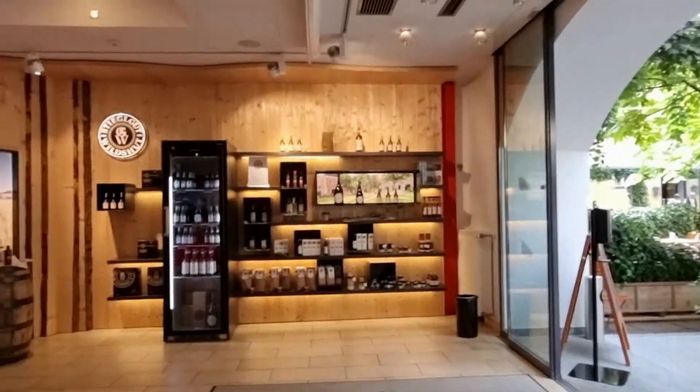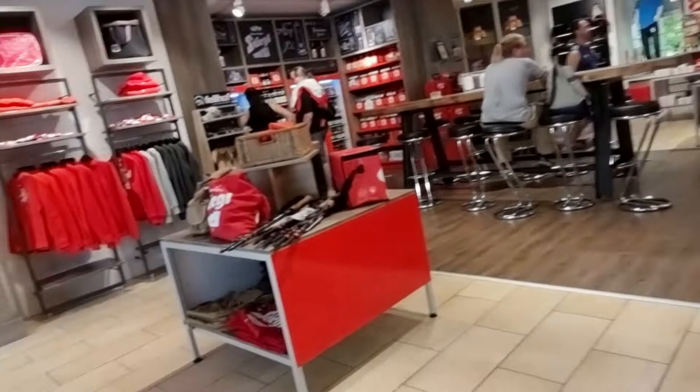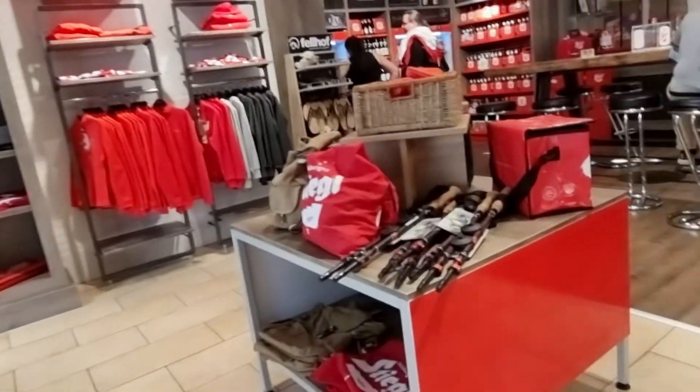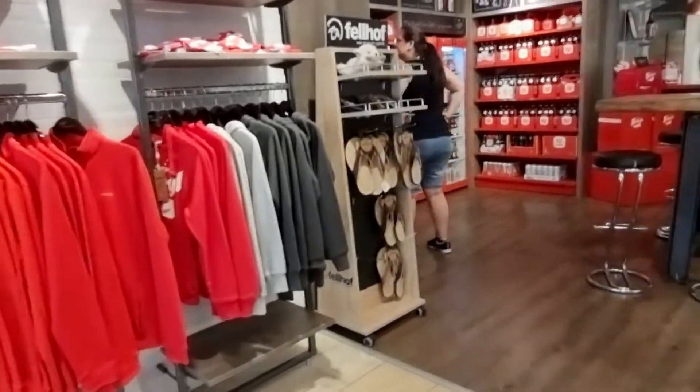This is the souvenir shop, the gift shop. You can buy everything: walking sticks, hoodies, sandals, beer. They do both English and German tours, so I picked the English one.